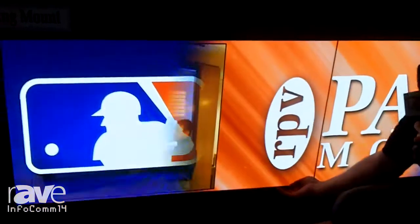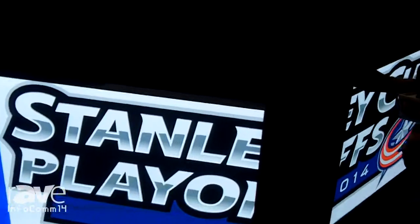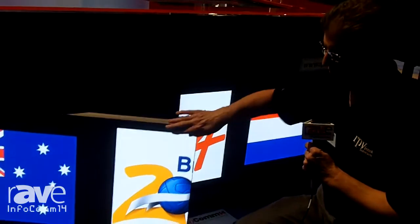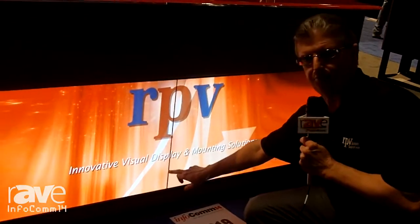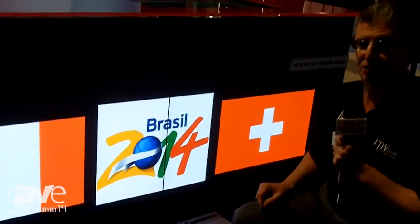We call this our swing mount. It opens up — you can have it swing left or swing right. It has a fully integrated back frame system that keeps it rigid. It allows you to do tilt, pivot, skew, yaw, and pan so that you can line up what we believe are the best seams in the industry. We deliver extremely tight repeatable seams from a service standpoint.